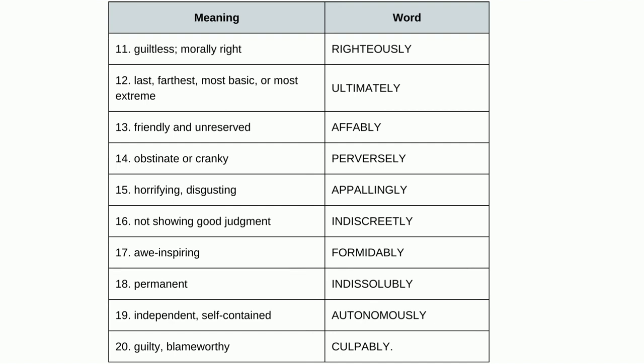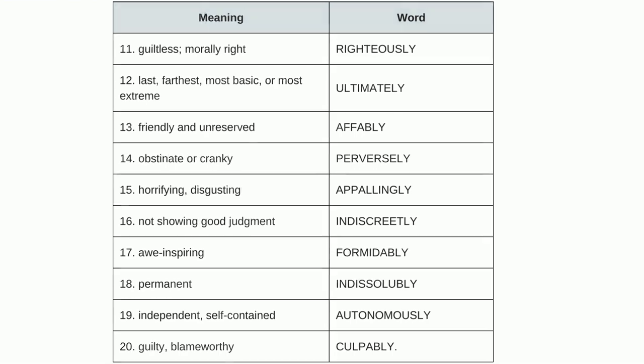Friendly and unreserved is 'affably'. Obstinate or cranky is 'perversely'. Horrifying, disgusting is 'appallingly'. Not showing good judgment is 'indiscreetly'. Awe-inspiring is 'formidably'. Permanent is 'indissolubly'. Independent, self-contained is 'autonomously'. Guilty, blameworthy is 'culpably'.